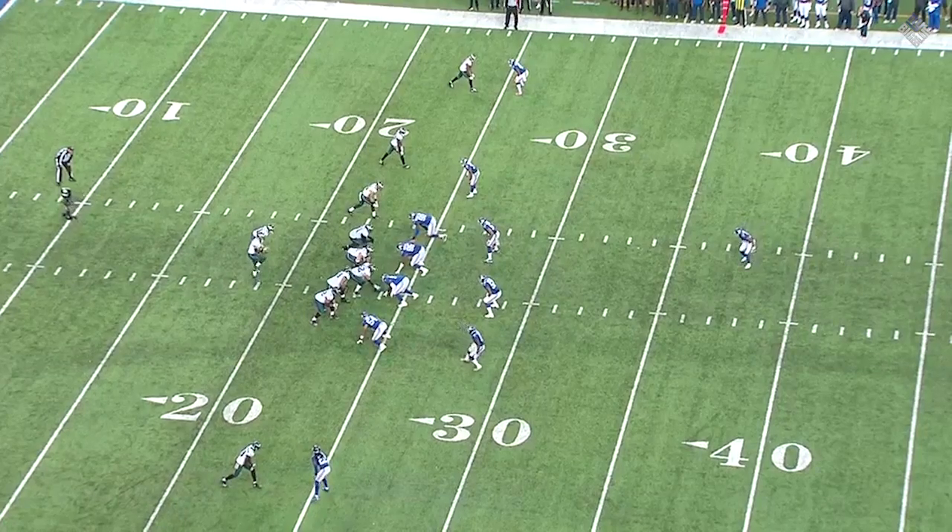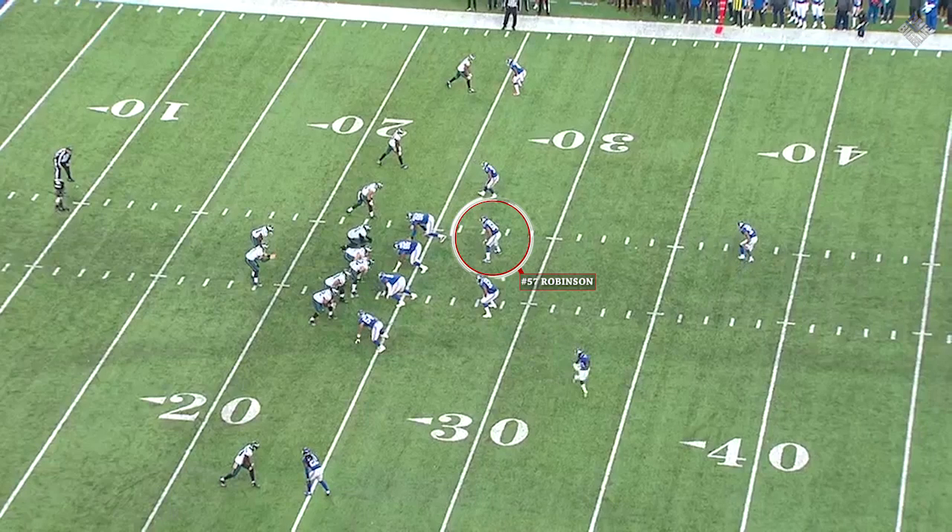Yeah, John, probably their best cover linebacker, fourth on the team in tackles. And I think any time you see him in space, the one thing that jumps out at you is, man, he's fast. He can cover a lot of ground.